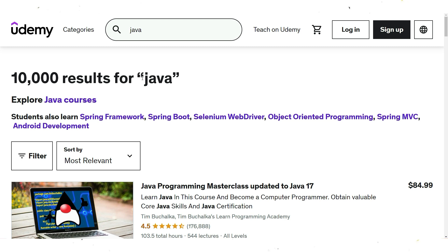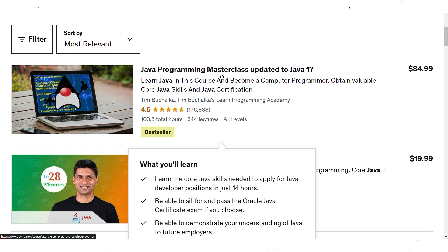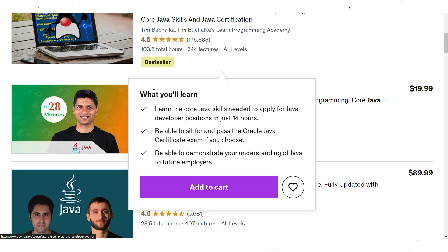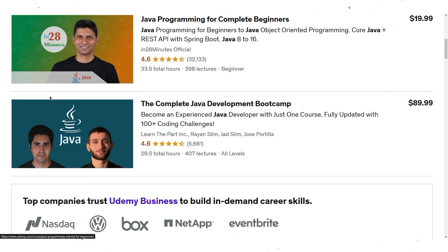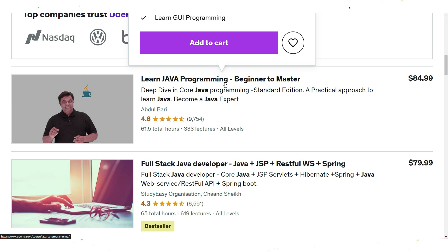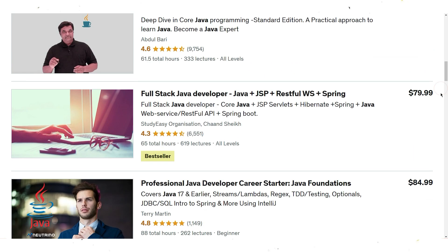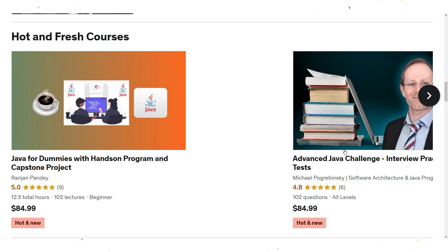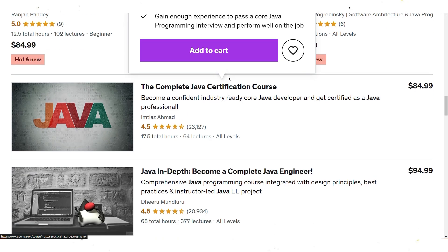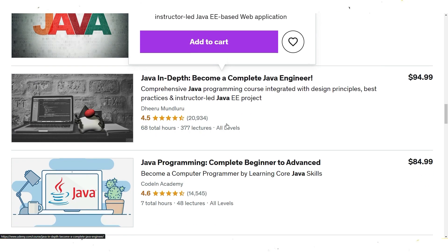Udemy is an online learning platform that provides a wide range of courses on various topics, including Java programming. You can find both free and paid courses on Java programming on Udemy taught by experienced instructors. The courses cover both Java 11 and Java 17 versions, including the basics, intermediate, and advanced topics. The platform also provides a certificate of completion and the ability to learn at your own pace and schedule.